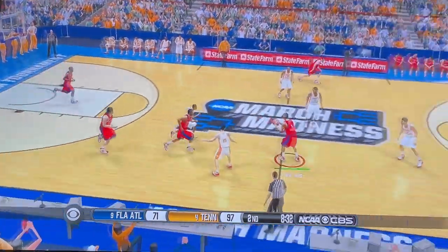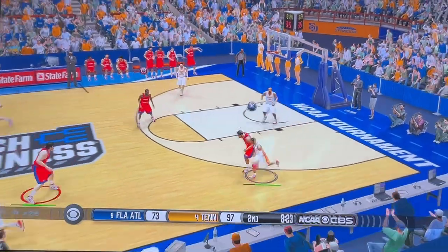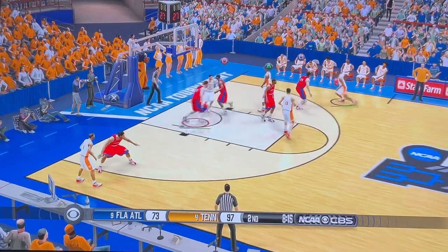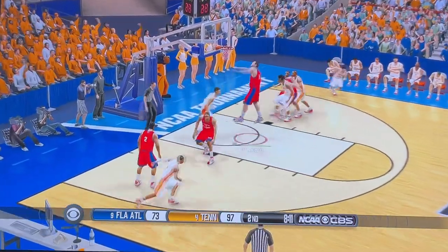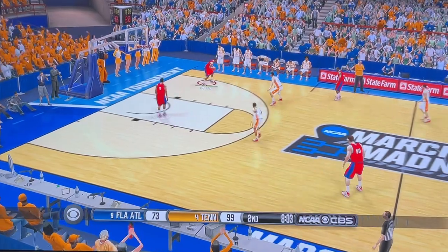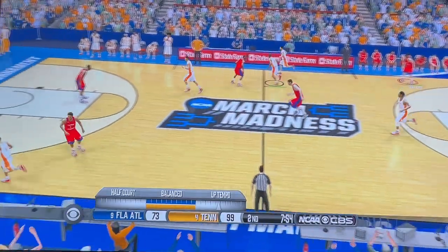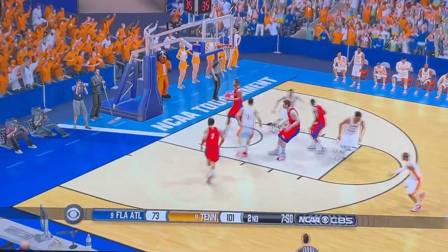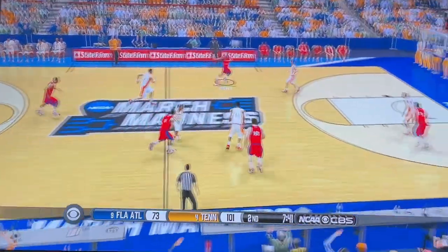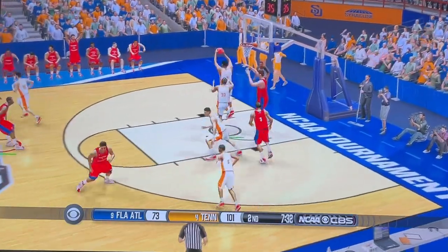Coming down the stretch. Way out on the right wing. May have them right where they want it. On the left side. We're at the 8-minute mark. On the wing — he goes for 3 and it's no good from downtown. Put a little English on it. On the left side, he tries the 3, misses from beyond the arc.